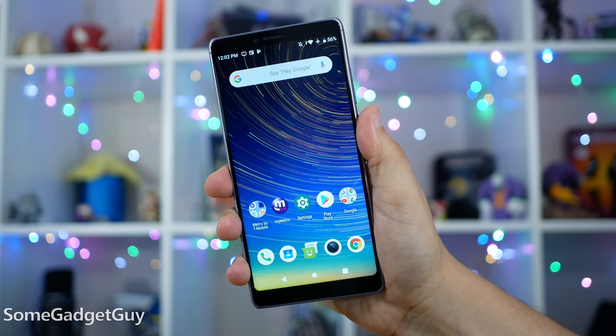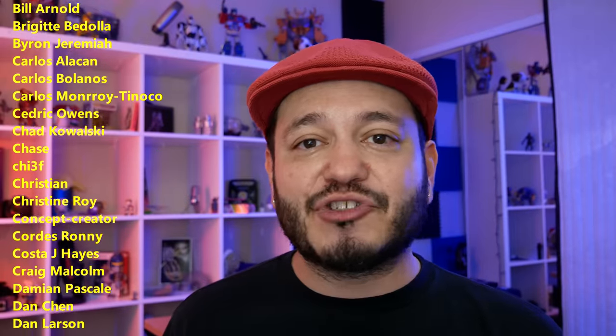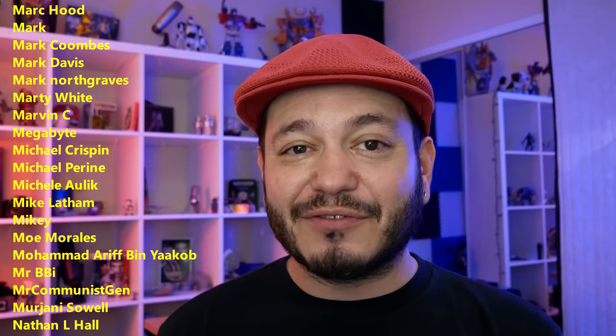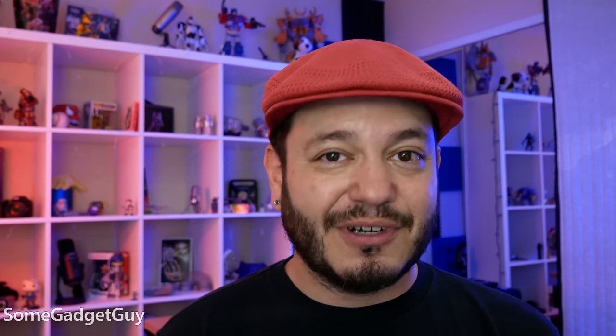I'll of course have some links in the description below where you can find more information on the Coolpad Legacy, maybe shop one of these online. As always, thanks so much for watching, for sharing these videos, subscribing to this channel, and not just freaking out about super expensive gadgets — can we make it through our day for a little less cash? If you'd like to help support the production of those conversations, there are links below, or you could consider joining the list of names scrolling by on your screen. A great and growing community of like-minded tech pals, and a huge resource for me in planning future videos and reviews. I hope you'll check it out. You know where you can find me around the rest of the internet: at SomeGadgetGuy on Twitter, Instagram, Facebook, and Twitch. I'll catch you all on the next review.